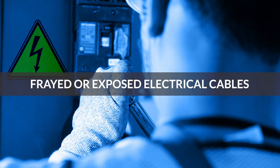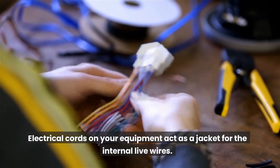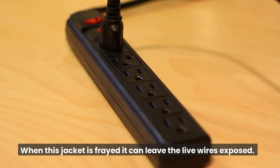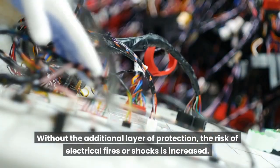Frayed or exposed electrical cables. Electrical cords on your equipment act as a jacket for the internal layer of wires. When this jacket is frayed, it can leave the live wires exposed. Without the additional layer of protection, the risk of electrical fires or shocks is increased.